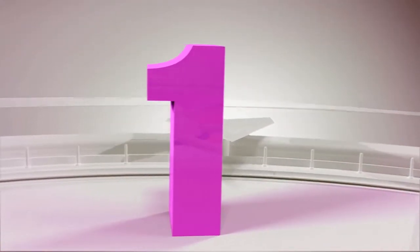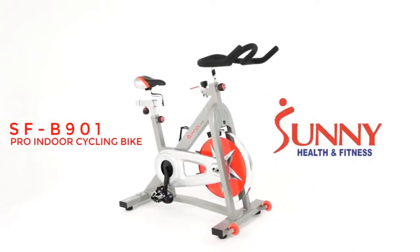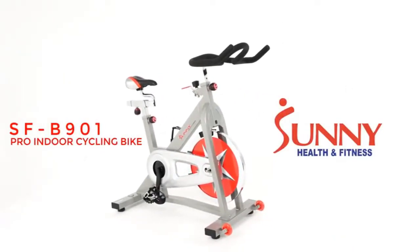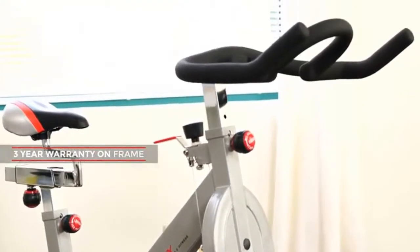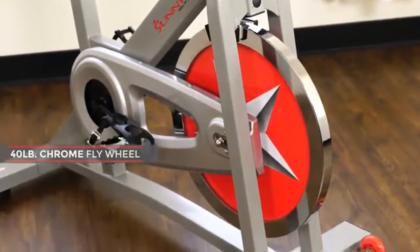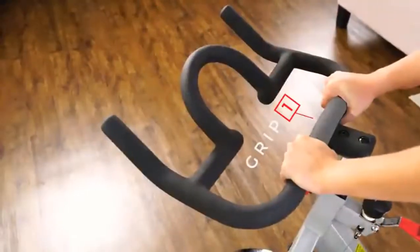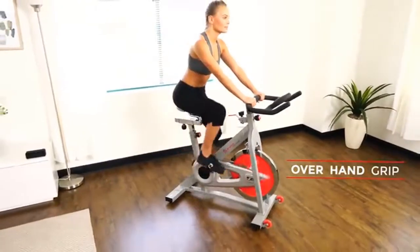Top 5 best spinning bikes. Number one: the Sunny Health and Fitness SFB-901 Pro Indoor Cycling Bike. Receive a great workout and keep yourself healthy with this bike. The solid frame design is strong and sturdy, and the 40-pound chrome flywheel provides increased stability. The unique handlebar design allows riders to utilize versatile positions with the various grips.